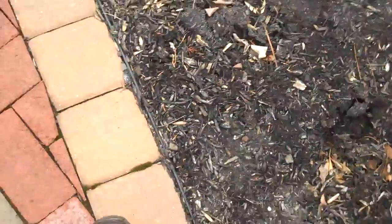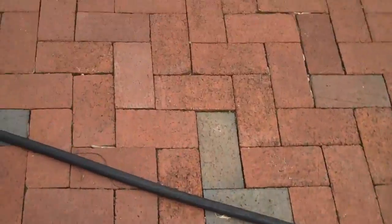You can see that there are gaps in between the pavers and they're all equidistant from each other. That is because we put an edge restraint on the edge of the patio so the pavers don't slide out over time.